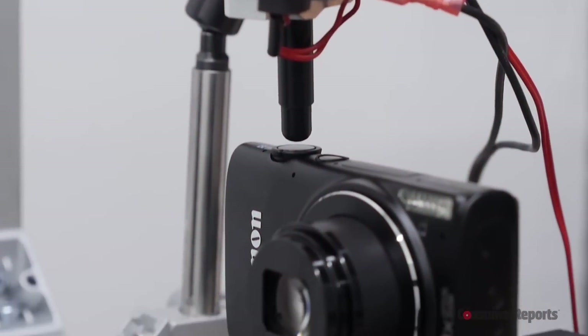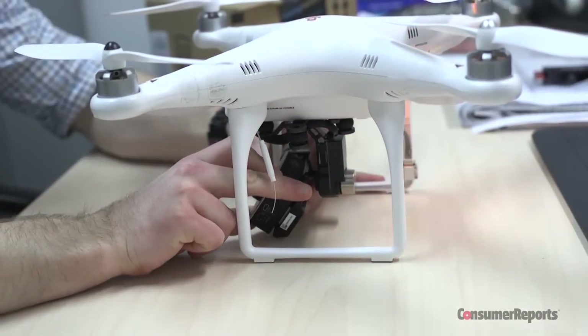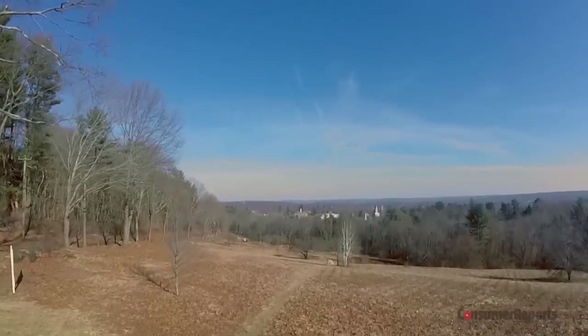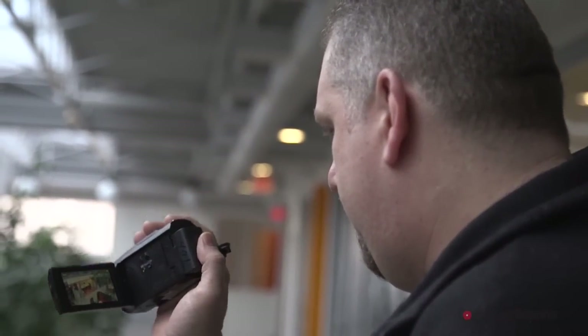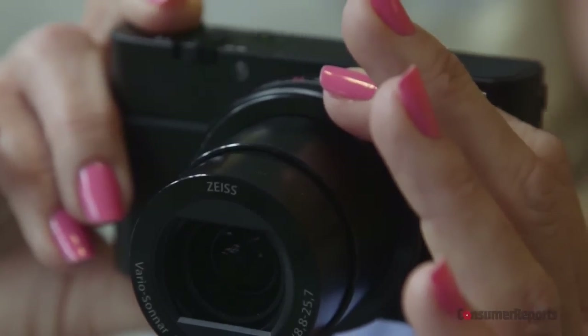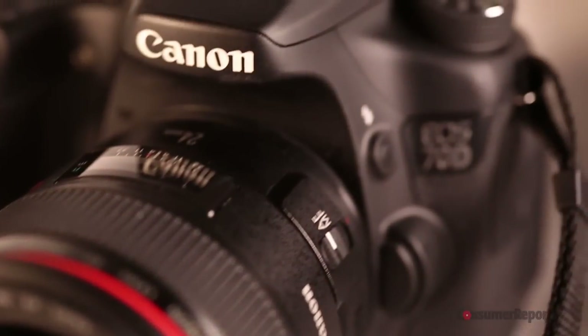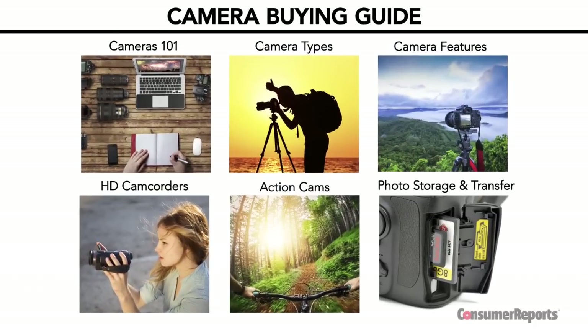Welcome to the Consumer Reports Camera Buying Guide. Buying a camera can be daunting, especially as technology now overlaps between models. Do you need a digital still camera that also takes video, or a video camera that also takes photos? And sure, you can take pretty good photos and video with your smartphone these days, but when is it worth upgrading to a specialized device to get better quality? This guide will give you all the information you need to decide before buying.